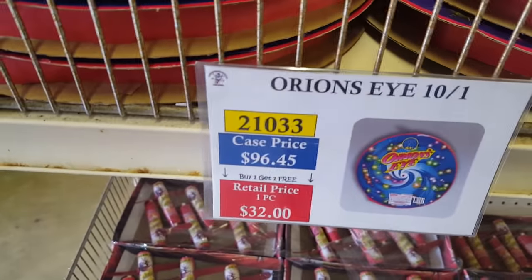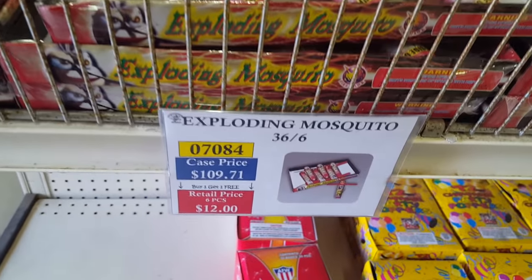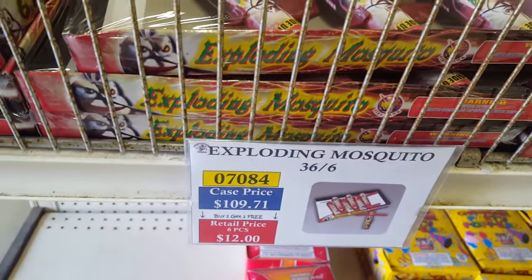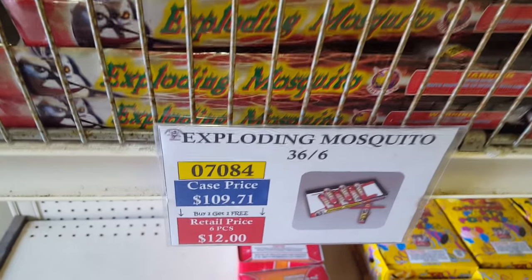Got some Ryan's Eyes here — the Exploding Mosquito. I picked some of these up last year. You get one box of six for $4, or a case of 36 boxes — six in each box — for about $65. That's a pretty good deal.